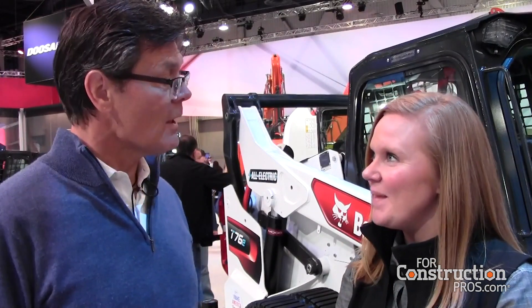Hi, Larry Stewart here with ForConstructionPros.com. I'm at ConExpo ConAg 2020 with Britta Kopp, who's Bobcat's Marketing Manager for Innovation. We are talking about Bobcat's electrification strategy. There are electric machines here in the Bobcat booth for the first time. What is the status of this program? How did Bobcat get into electrification? Where is it going?